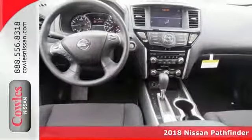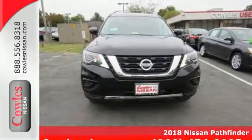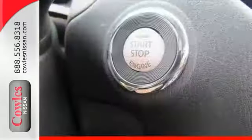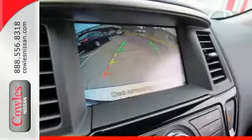Are you looking for a dandy of a value in a vehicle? Well with this terrific 2018 Nissan Pathfinder S, you're going to get it. Climb into this great Nissan Pathfinder, knowing that it will always get you where you need to go. What are you waiting for? This won't last long. Come in for a test drive today.